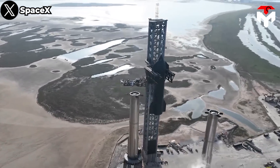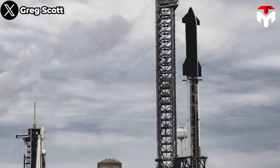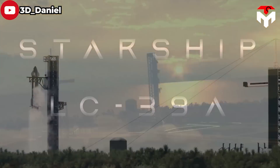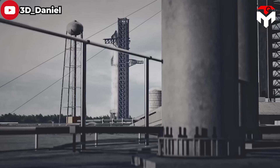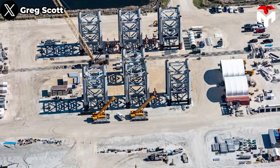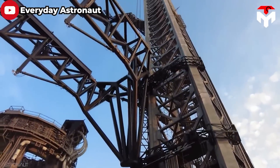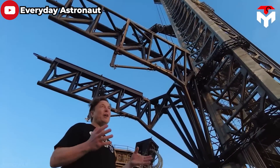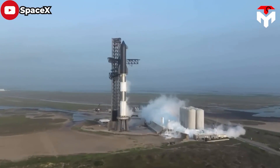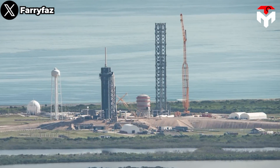Mechazilla refers to the combined launch tower and arms that SpaceX has designed to catch, lift, stack, and fuel both stages of the Starship. Once completed, the tower's arms in Florida will be capable of precisely catching, handling, stacking, and unstacking Starship and Super Heavy spacecraft, even in relatively windy conditions. Building the Starship launch tower is an engineering feat of great magnitude, far from being easy. Many engineers even consider this ground structure to be more challenging than the production of the Starship spacecraft itself. However, SpaceX has not only one launch tower in Texas but has also constructed an additional launch tower in Florida during the initial rocket testing phase.